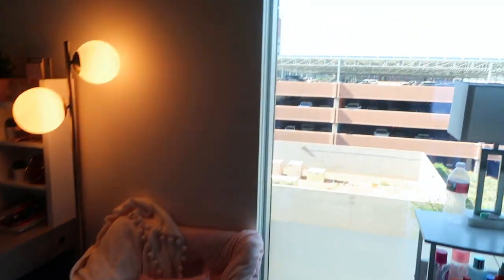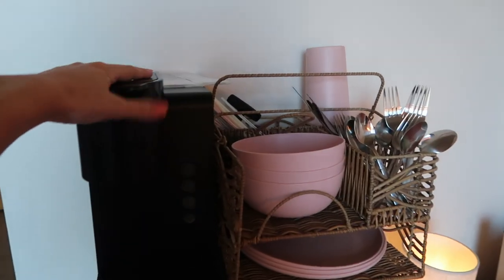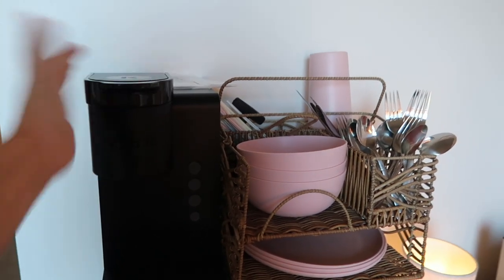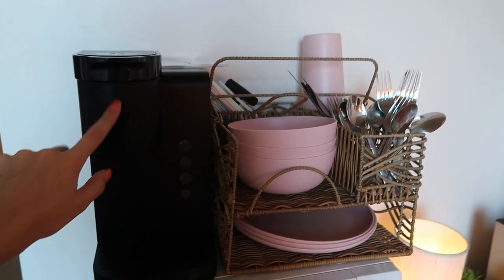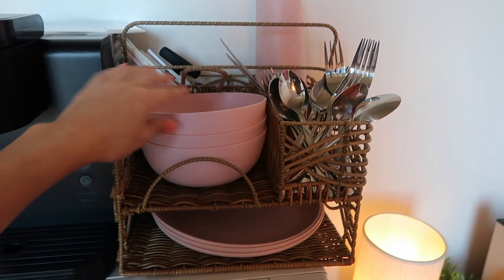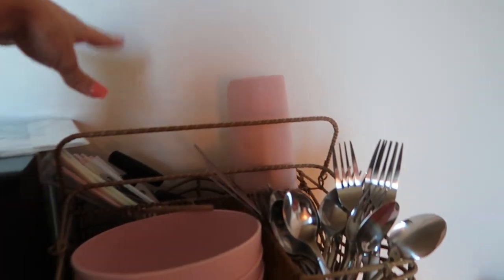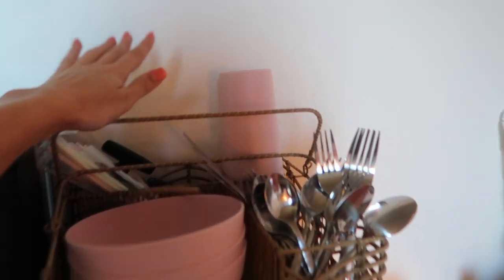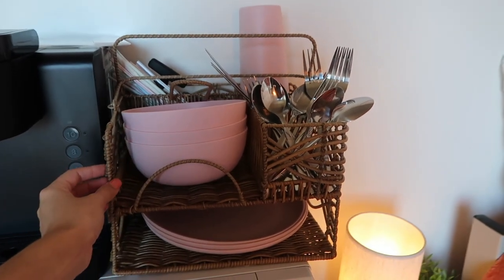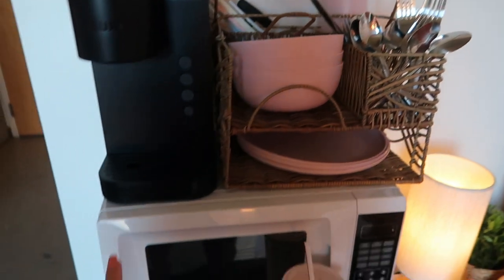This is my view of the parking garage — I'm actually parked somewhere over there. I have a Keurig; I don't actually drink coffee but it's great for ramen water. We have a plate organizer with bowls, plates, silverware, cups, straws, and a can opener. This organizer was from Walmart — I think it is so cute.